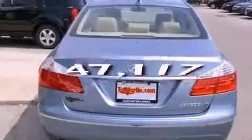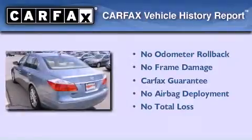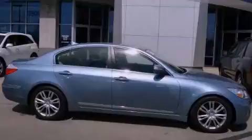This vehicle has less than 48,000 miles. Not to mention that this Hyundai qualifies for the Carfax buyback guarantee. Stop by today and test drive this automobile for yourself.